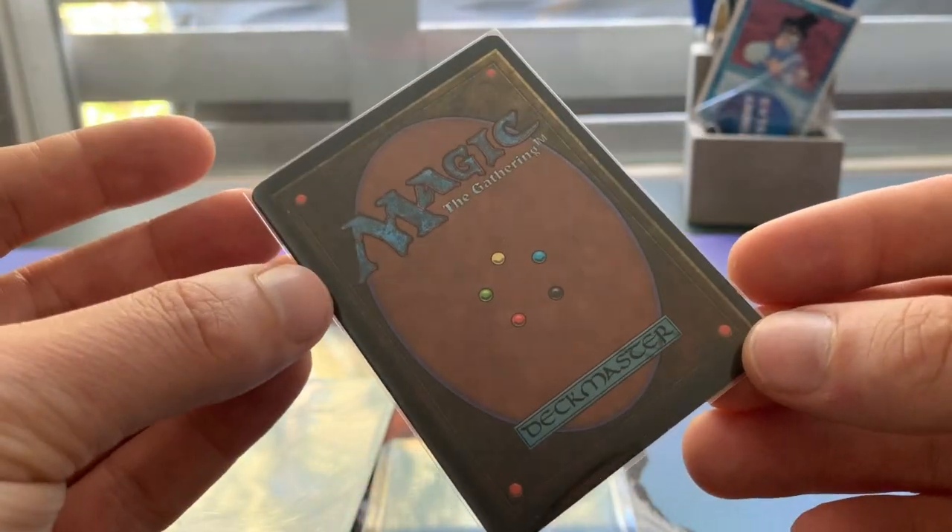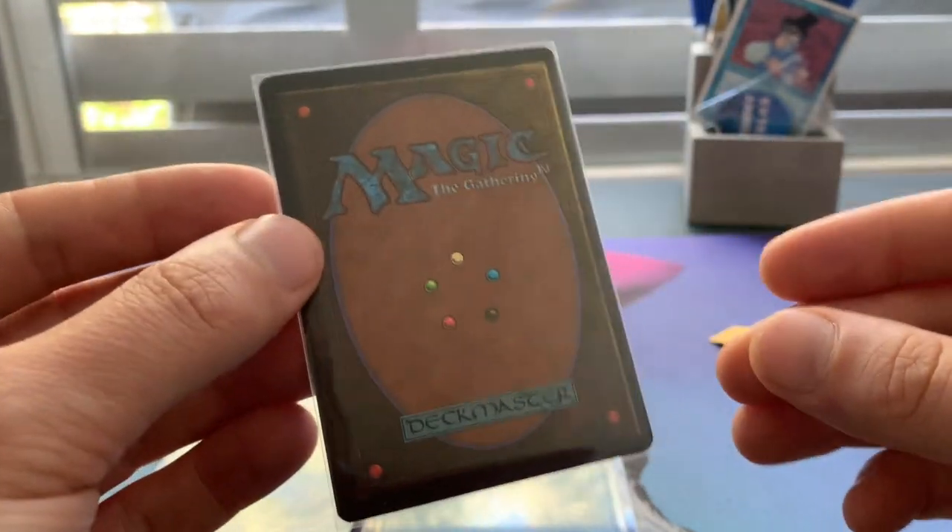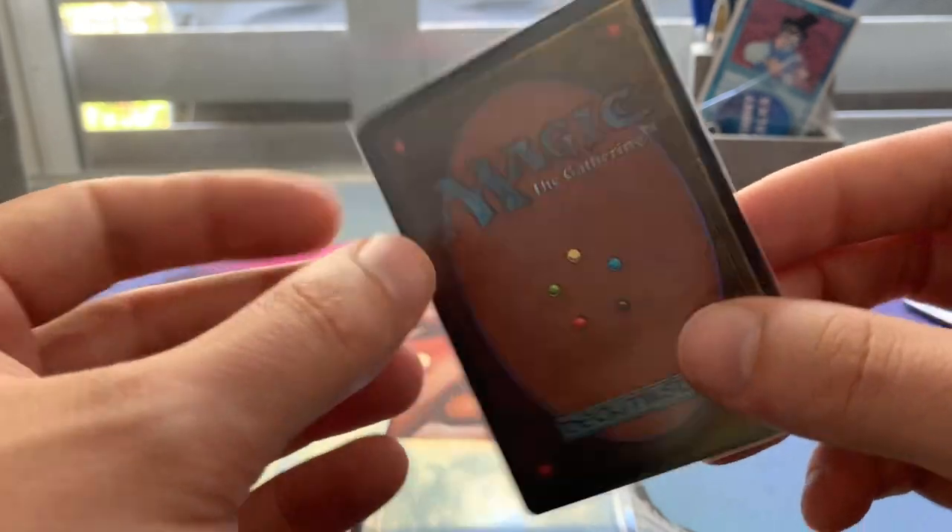Wow, wow. Look at the condition. Corey, thank you very much. I am going to play this in my Timmy Spellbook deck. Beautiful.